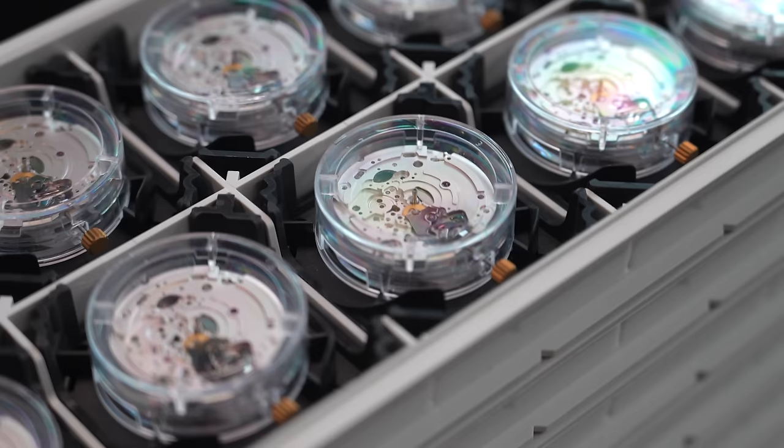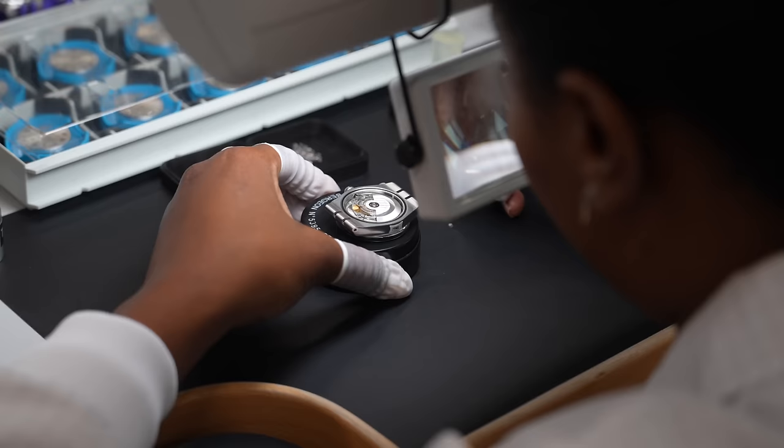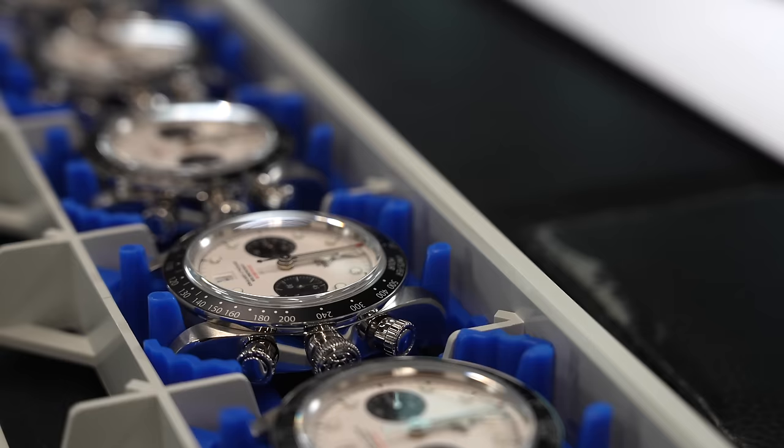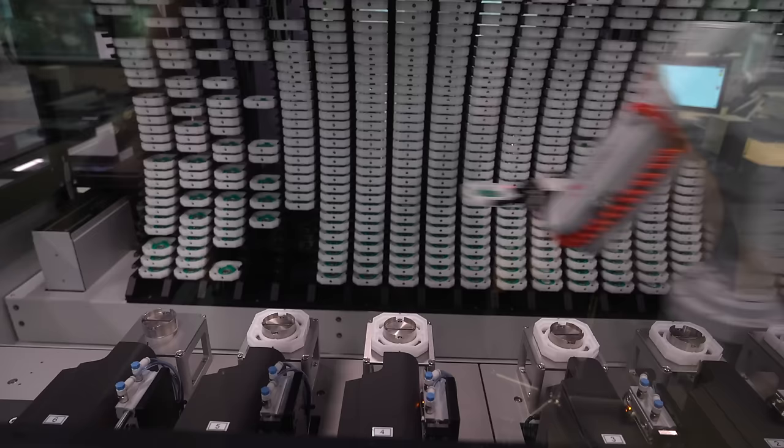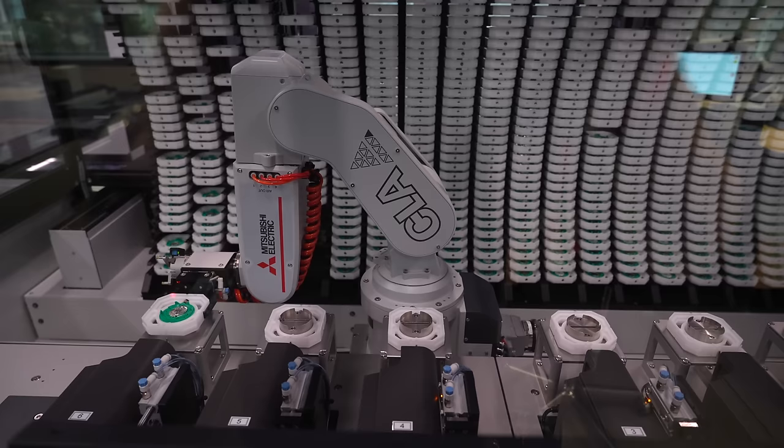Currently all Tudor movements are COSC certified. The movement is put together, tested by Tudor, shipped off to COSC, tested there, shipped back to Tudor, put into a case, and tested again — so it's tested essentially three times. This is one of the things that's going to change, because Tudor has so many robots to streamline the testing process. Testing doesn't really need human interaction — it can all be computerized. The movement either performs within tolerance during these boring, laborious processes or it doesn't, and a computer can figure that out very easily.